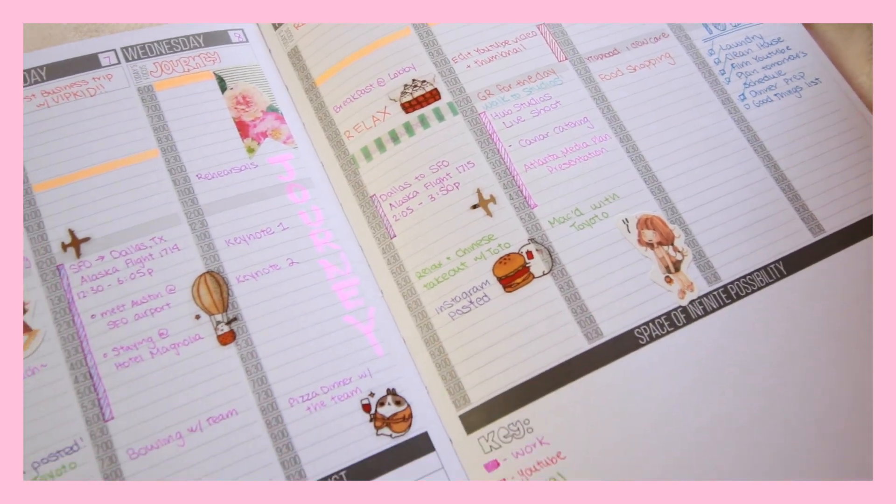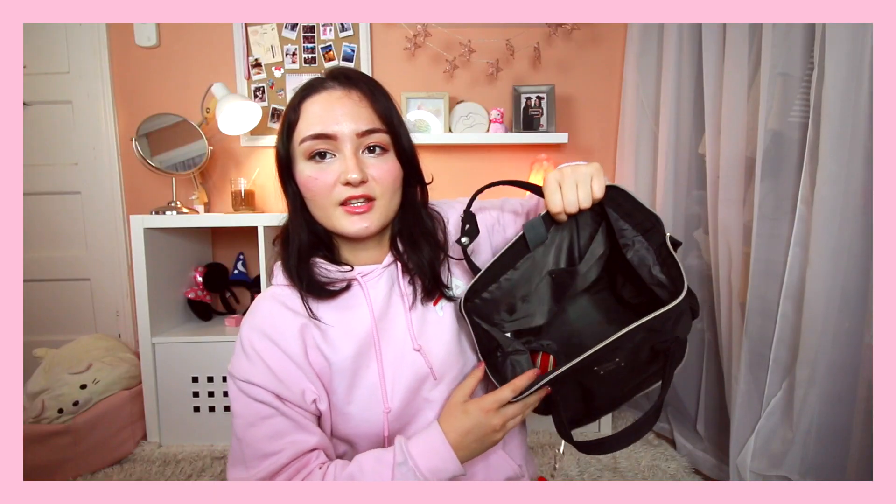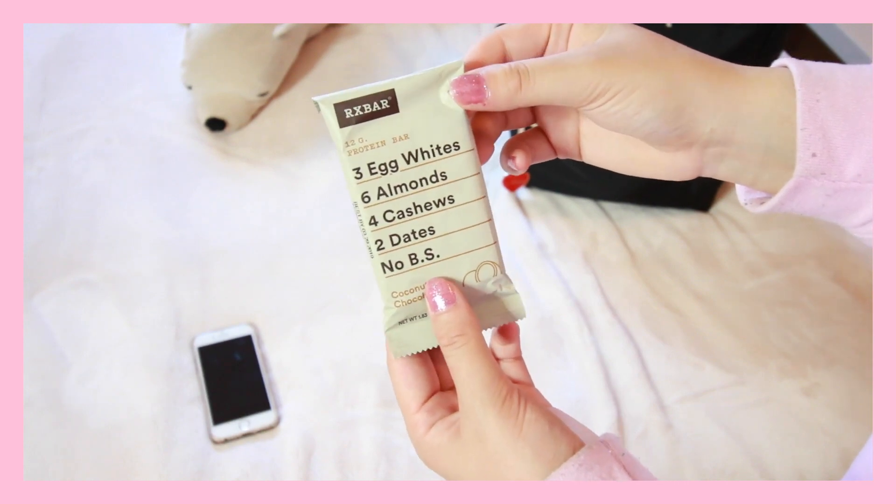I love planning out everything and putting in to-do lists, and the Passion Planner gives me space to do that. In the side pocket, I always keep some type of protein bar because I'm always on the go and definitely get hungry during work hours. This is the RX Bar in coconut chocolate — my absolute favorite protein bar.